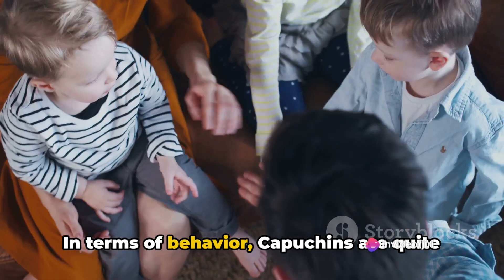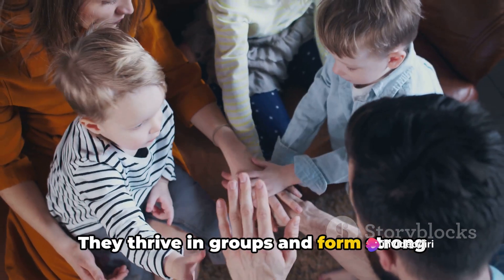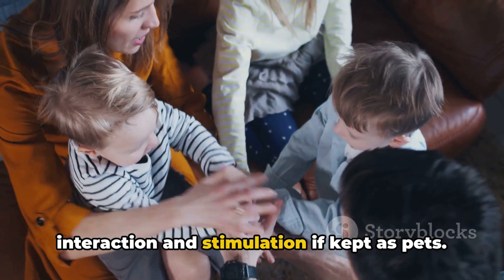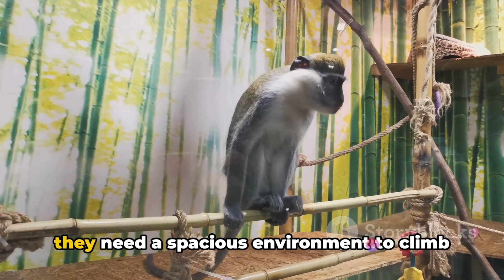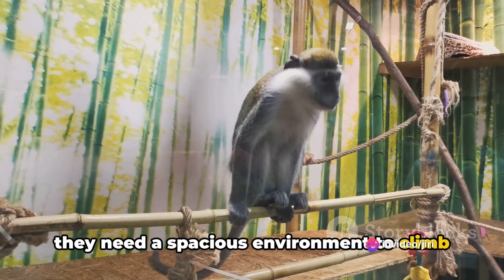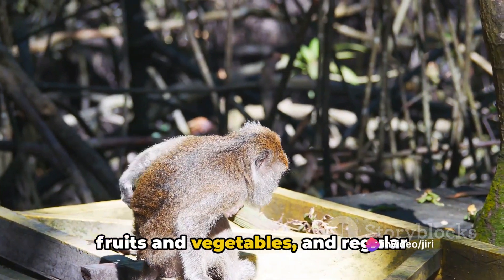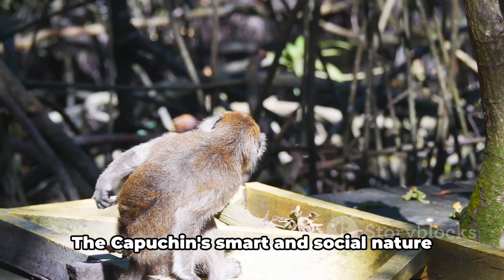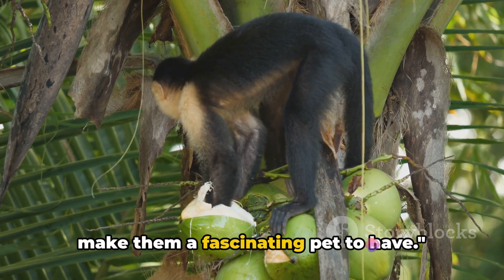In terms of behavior, capuchins are quite social creatures. They thrive in groups and form strong bonds, which means they require plenty of interaction and stimulation if kept as pets. They need a spacious environment to climb and explore, a balanced diet primarily of fruits and vegetables, and regular veterinary check-ups to ensure their health. The capuchin's smart and social nature make them a fascinating pet to have.